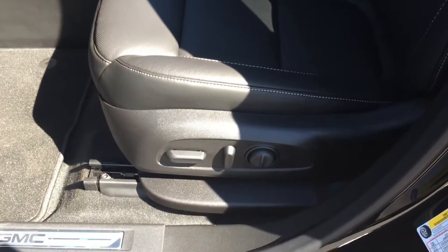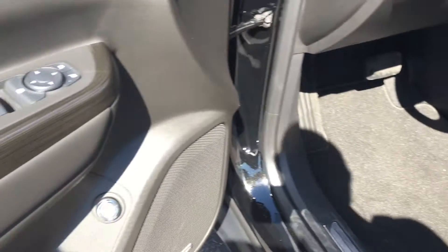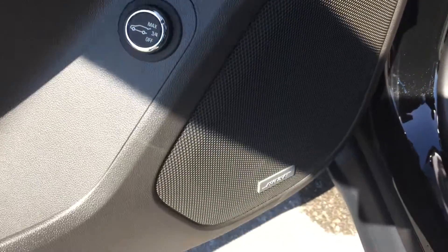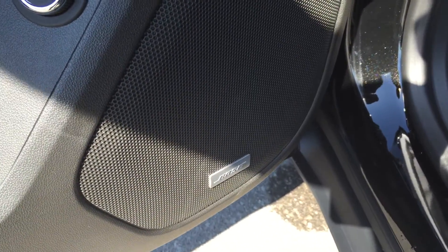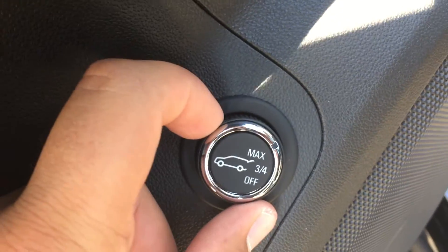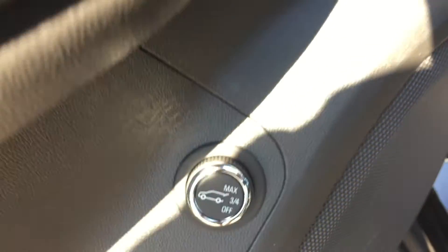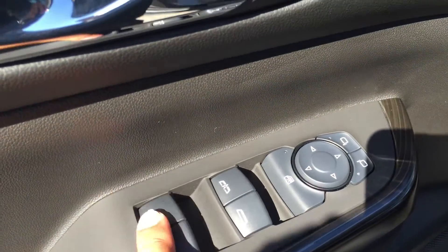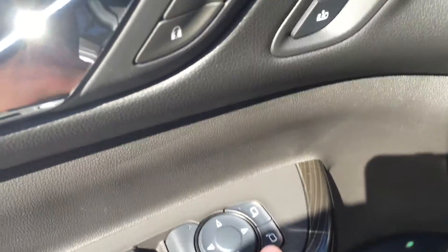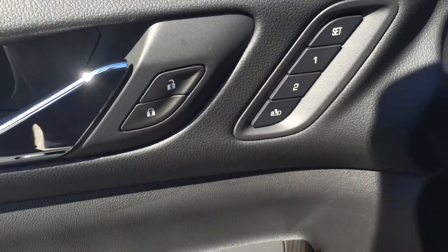Down here are the controls for the eight-way power adjustable driver's seat, including lumbar support. On the inside of the driver's side door there is quite a bit of storage, as well as the Bose premium speakers which allow for the best sounding quality when listening to music. Up here is the automatic trunk button where you can set it to open all the way, three-quarters of the way, or off. Up here are the powered windows, window lock, powered mirrors, powered lock and unlock, and the two memory sets for the mirrors and seats.